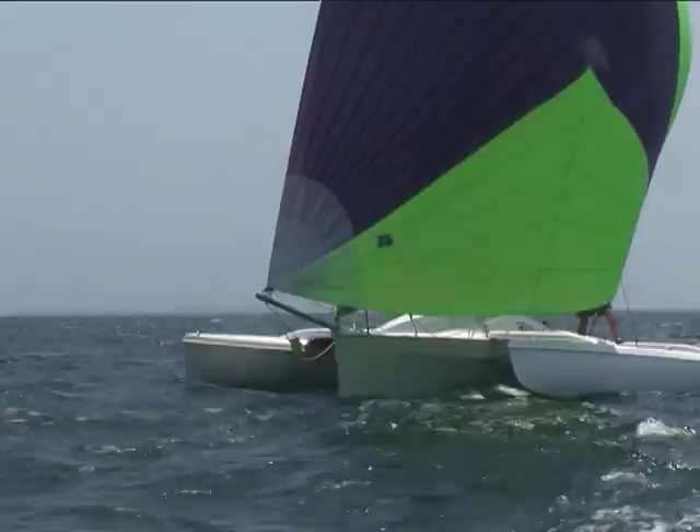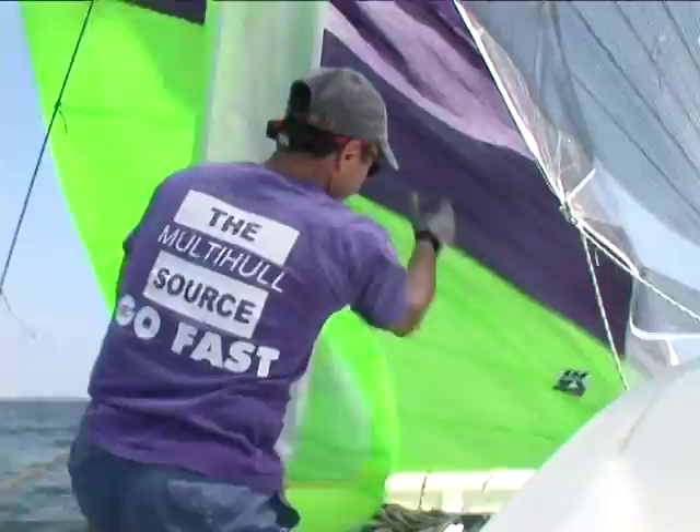Spinnaker douses are a good thing to practice too. Okay, we ready to douse? On the count of three — one, two, three. Bring her in. Foot first.